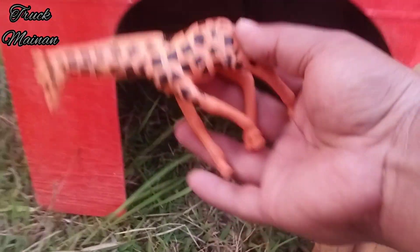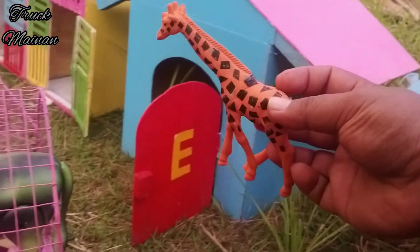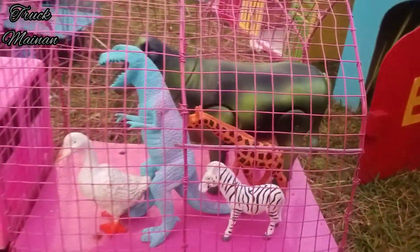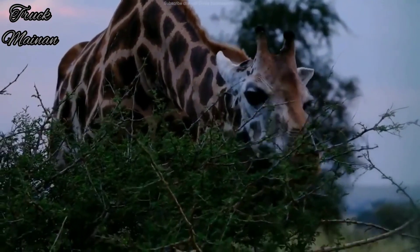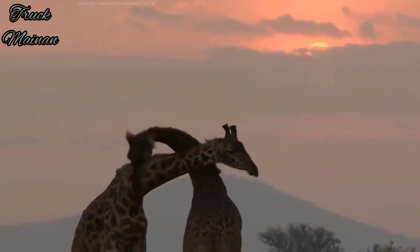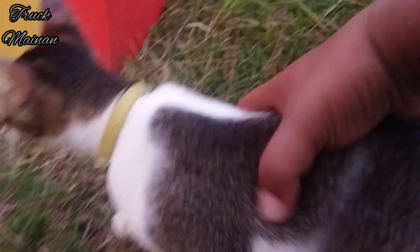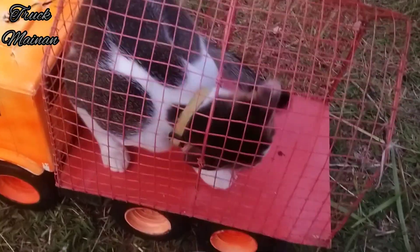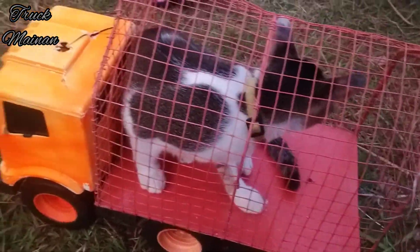Ini hewan yang terakhir teman-teman, widih rupanya ini ada jerapah juga teman-teman, si leher panjang. Nah yang kedua sudah kita bongkar teman-teman, kita pindah ke rumah yang ketiga. Wow kira-kira di dalamnya ada hewan apa ya teman-teman? Wadidaw, rupanya di dalamnya ada kucing teman-teman, widih lucu sekali. Kita langsung naikkan ke dalam truk teman-teman. Kucingnya sudah di atas truk, mantul mantul.